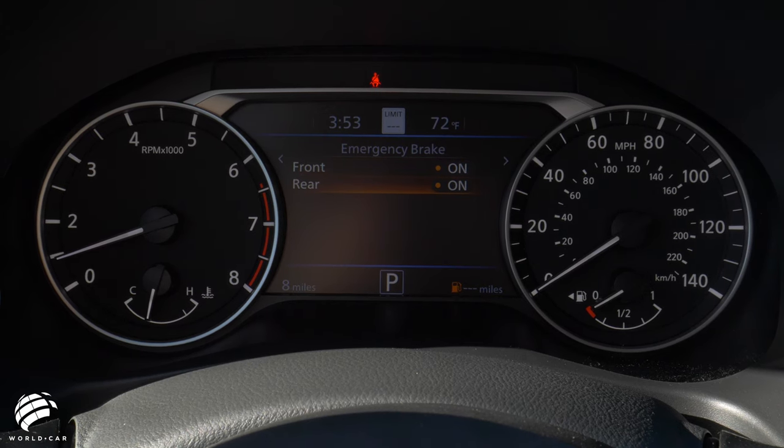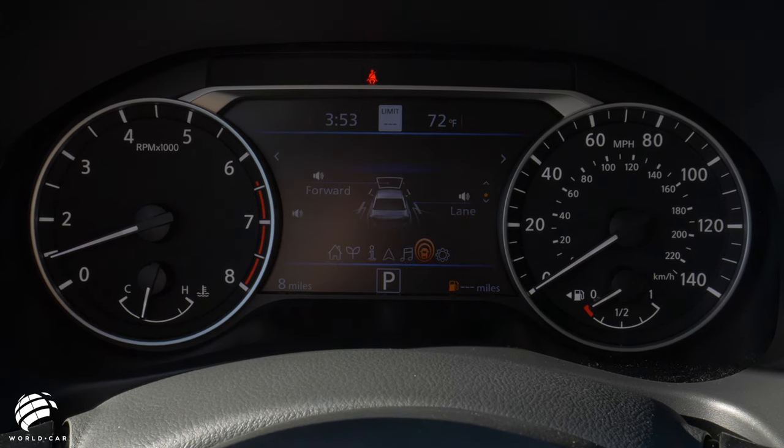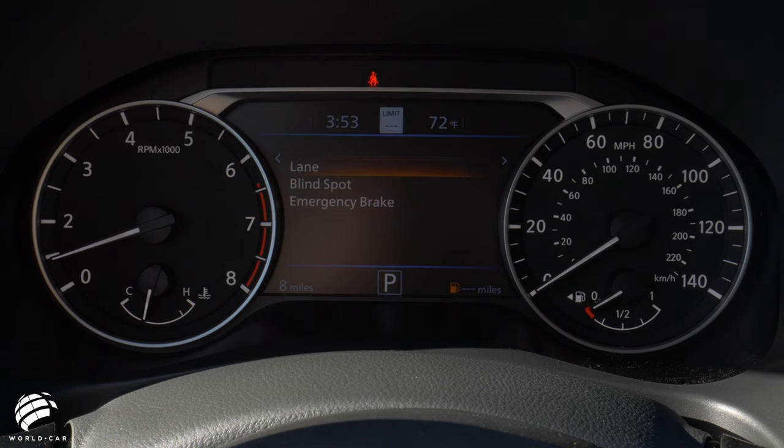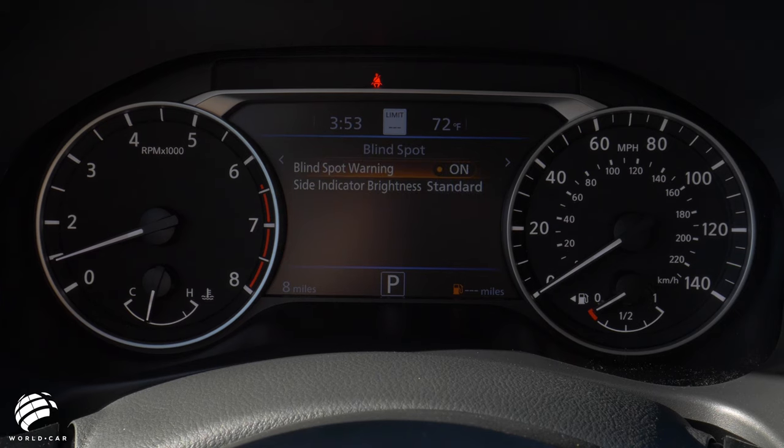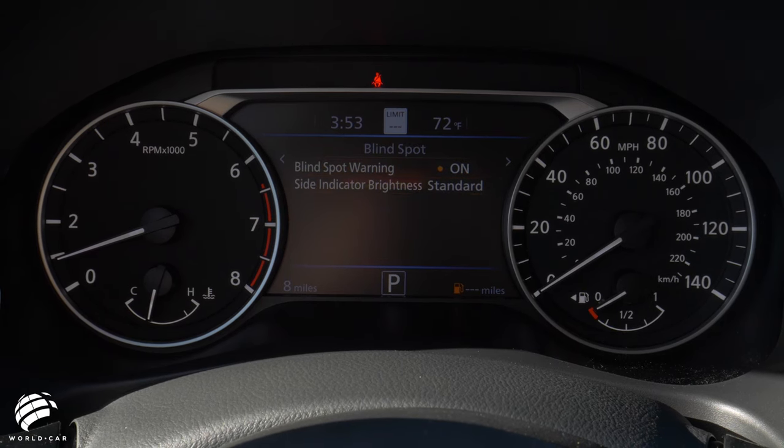Safety Shield 360 includes automatic emergency braking with pedestrian detection, rear automatic braking, lane departure warning, radar-based blind spot warning, rear cross traffic alert, and high beam assist.